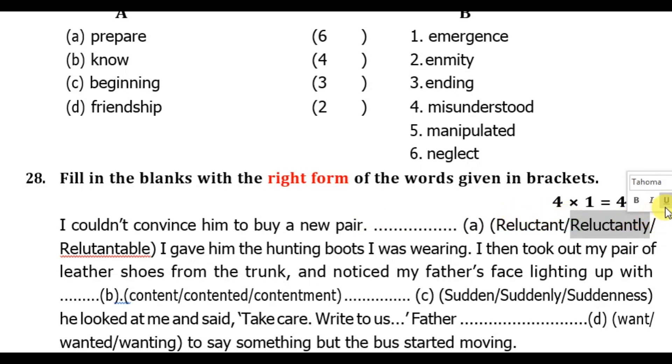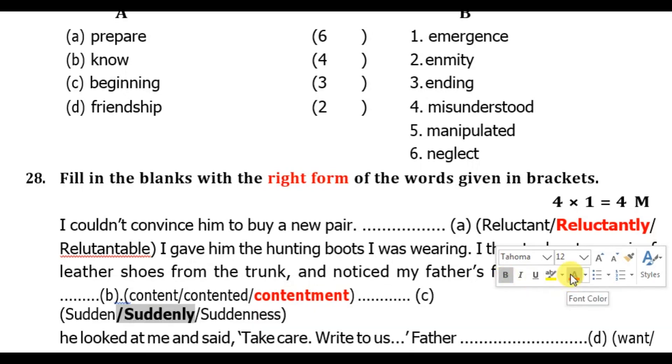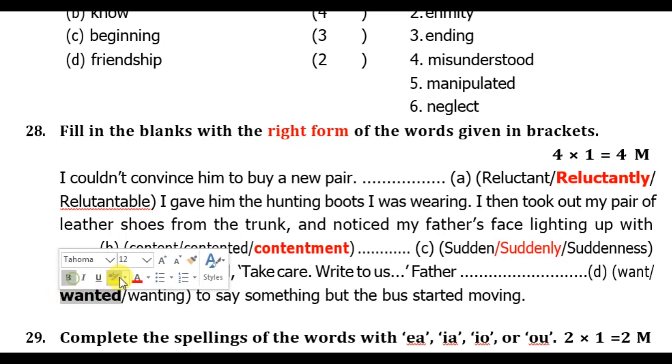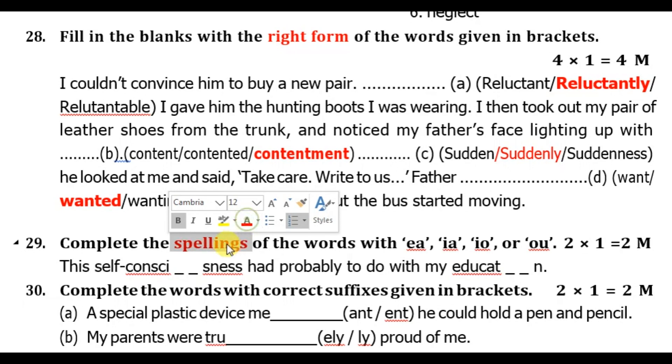Right forms: 'I couldn't convince him to buy a new pair, so reluctantly I gave him the hunting boots I was wearing.' 'I then took out my pair of leather shoes from the trunk and noticed my father's face lighting up with contentment.' Suddenly he looked at me and said, 'Take care, write to us.' Father wanted to say something but the bus started moving.